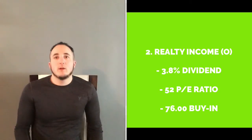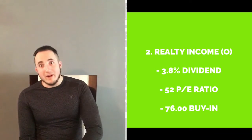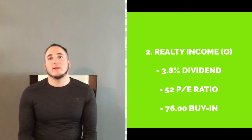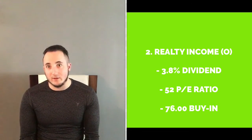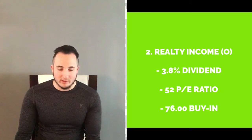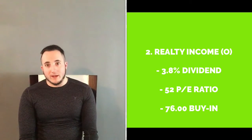The next one is Realty Income — the ticker symbol is O. I've been investing in Realty Income for a while now. It has about a 3.8% dividend, the PE ratio is 52, and to buy in right now it's $75 — a pretty nice buying point. Everything's on sale right now, it's a nice buying point and I would go snag it up.